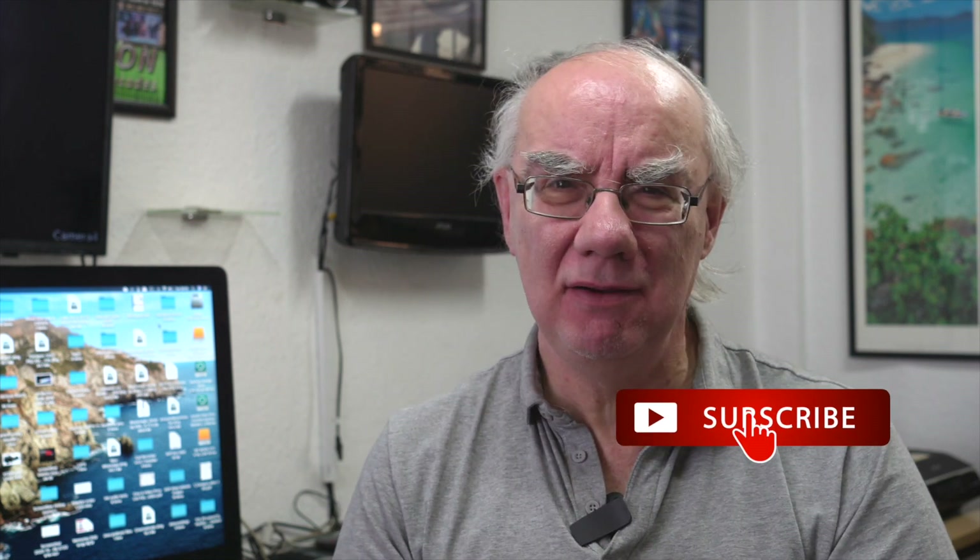Thanks very much for watching. I hope you found this content useful. Please hit the subscribe button if you haven't already — that really does help me grow the channel and I really appreciate every single subscriber. Hit the like button if you found this useful, and stay tuned for more videos relating to video, photography, and audio. Thanks very much, bye for now.